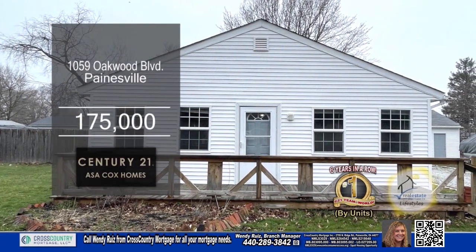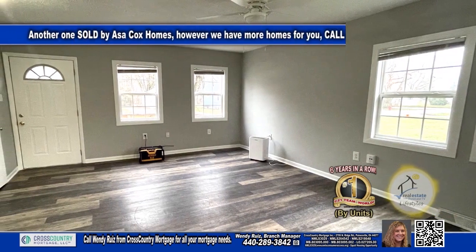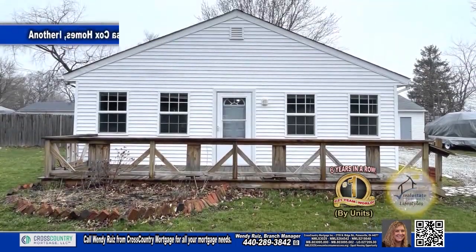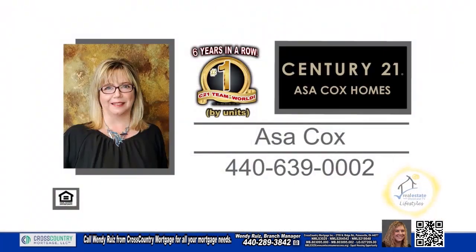Enjoy lake views from this updated ranch in Painesville. The floor plan includes three bedrooms and two baths. The large living room is a great place to entertain. Cooking is a breeze in this modern kitchen. The backyard is fully fenced. This home is within walking distance to the beach, Lake Metro Parks pier, baseball fields, and the park. Contact the number one Century 21 team in the world by units, Asa Cox Homes.